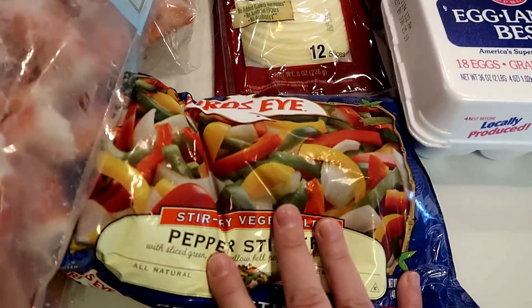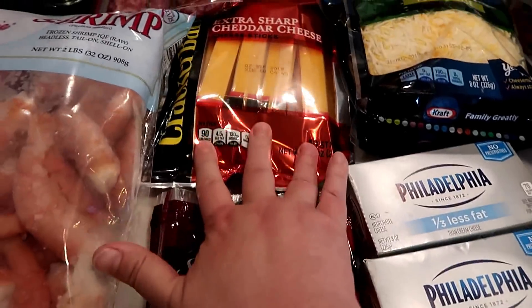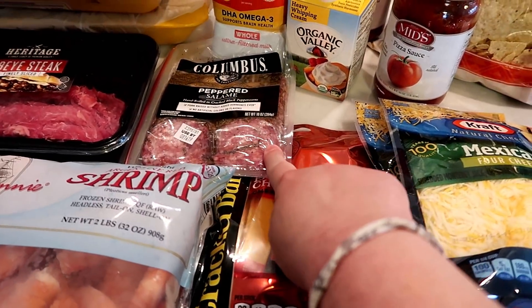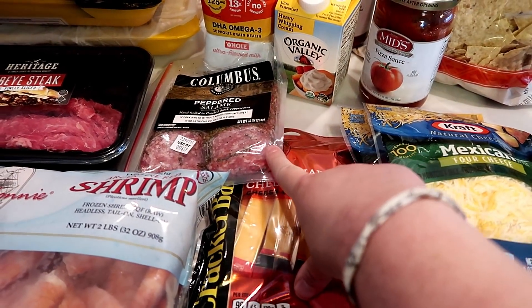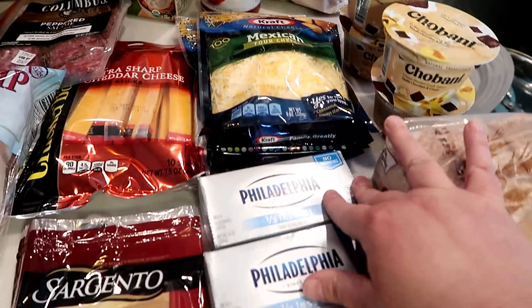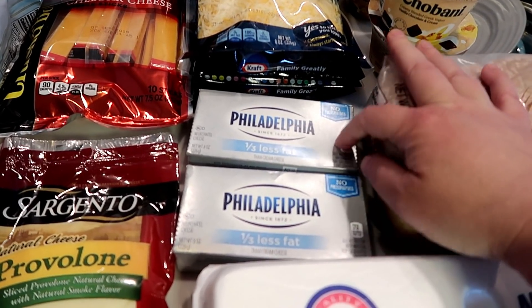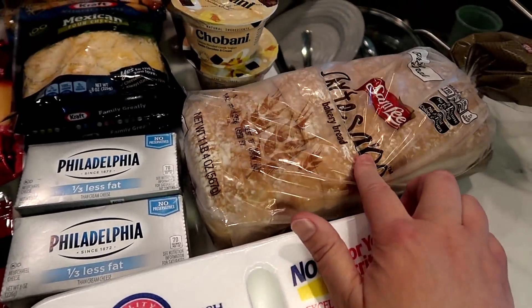This provolone cheese is for my Philly cheesesteaks. These cheddar cheese sticks are just for snacks or lunch — peppered salami and a cheese stick is a great combo for a little lunchable-type thing. I got cheese for my son's quesadillas, Philadelphia cream cheese (you always need cream cheese), and the 1/3 less fat cream cheese actually has fewer carbs than the full fat. I also got eggs, bread for kids' lunches, and yogurt for the kids.